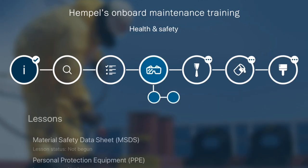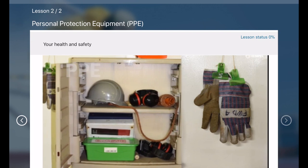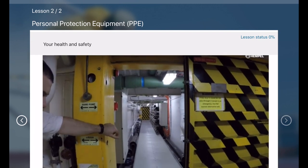Also included is a chapter on health and safety, which we recommend you study first, even before surface preparation starts.